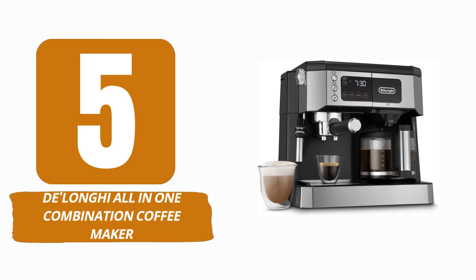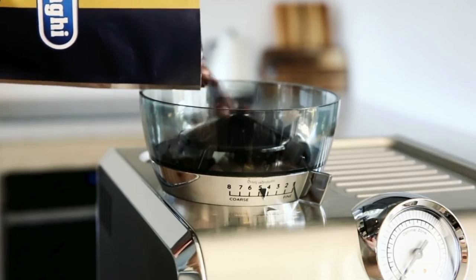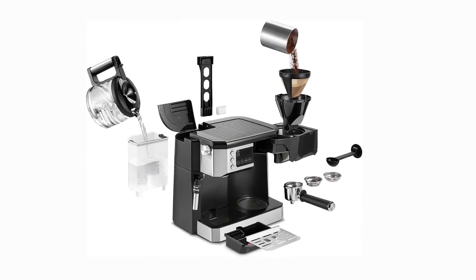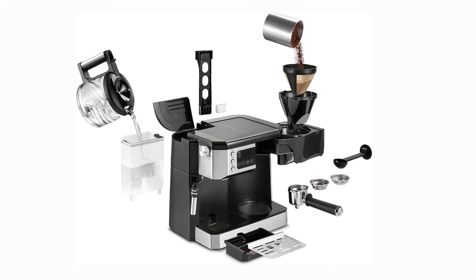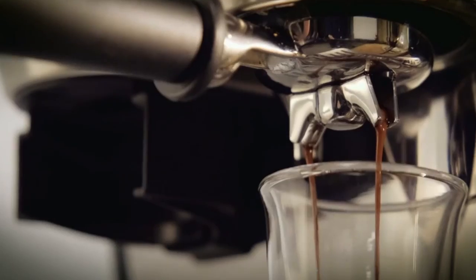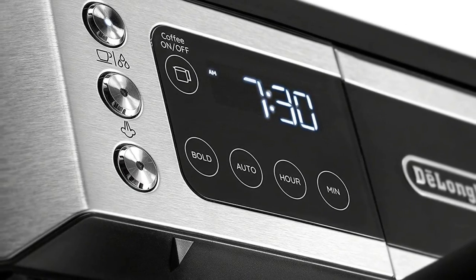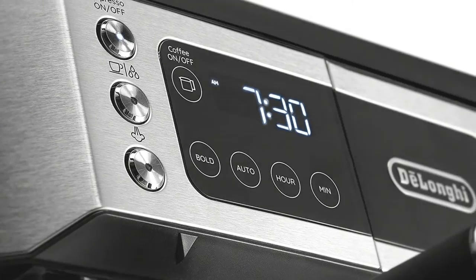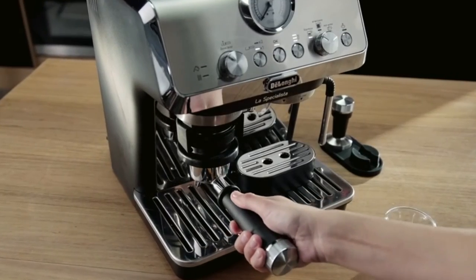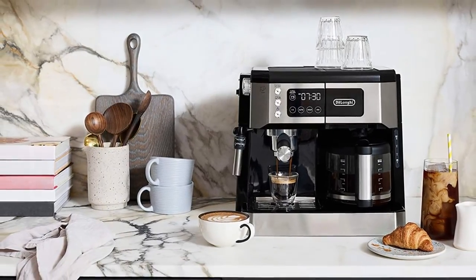Number 5: De'Longhi All-in-One Combination Coffee Maker. The De'Longhi All-in-One Combination Coffee Maker is perfect if you like cappuccino for breakfast, filter coffee during the day, and espresso in the afternoon. It has attachments for brewing up to 10 cups of filter coffee and single and double espresso shots, and both can be done at the same time. New versions include a digital touchscreen, a bold brew setting, a front-loading water tank, and a spill-proof glass carafe. The De'Longhi All-in-One replaces both an espresso maker and a drip coffee machine, though it is slightly larger on your countertop to compensate for the dual settings.